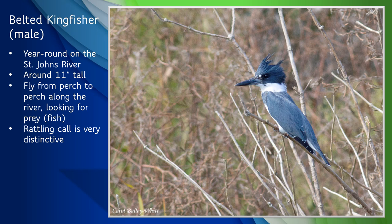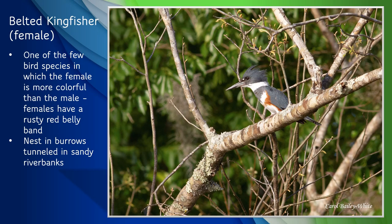Belted Kingfishers are sexually dimorphic, meaning that the male and female of the species look different, either in size or plumage or sometimes both. The bird in the photo is a male, with a simple two-tone color scheme. But unlike many bird species in which the male is the flashier one, the female Belted Kingfisher is more brightly colored than the male, with a rusty red belly band, making it easy to distinguish between males and females. Fun fact: they nest in upward-sloping burrows tunneled in sandy riverbanks. The burrows are usually about three to six feet long, and both the male and female work on digging the nest burrow. Breeding season in Florida for this species is generally spring and early summer.